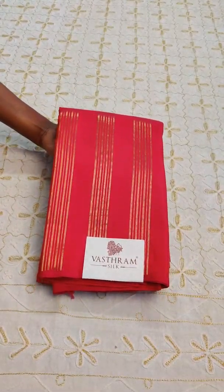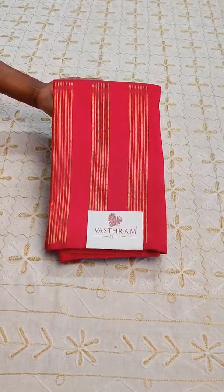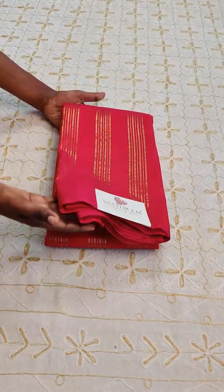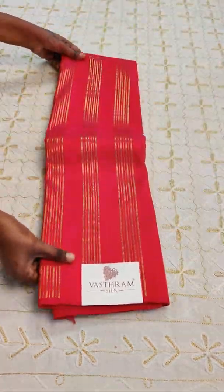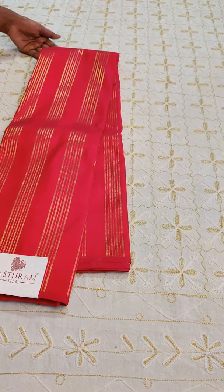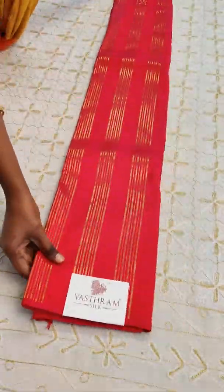A traditional pinkish-red Kanjivaram with golden zari stripes all throughout — a nice, elegant, soft Kanjivaram silk sari. Let's open it up. This is priced at 13,000 rupees. Let me explain the beauty of it — just open it completely.